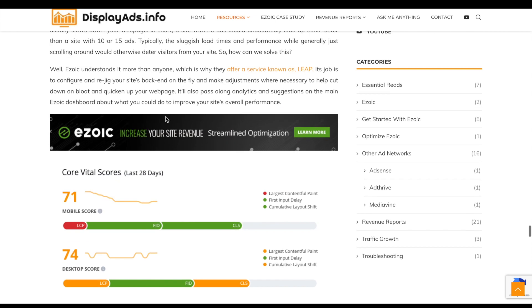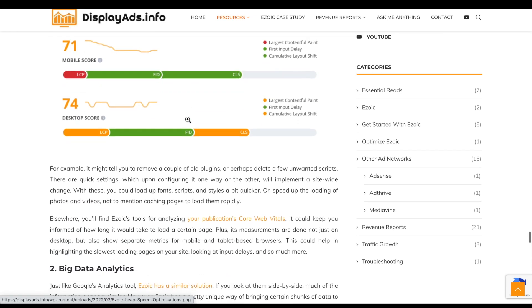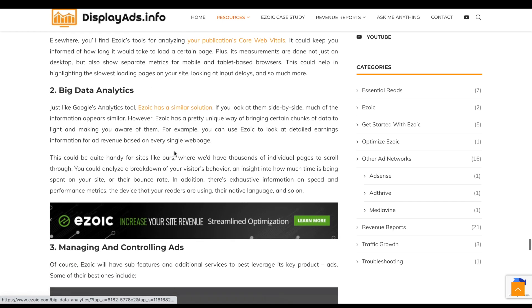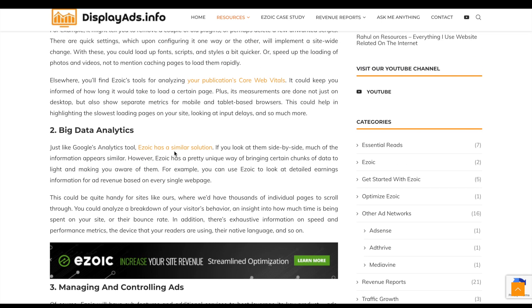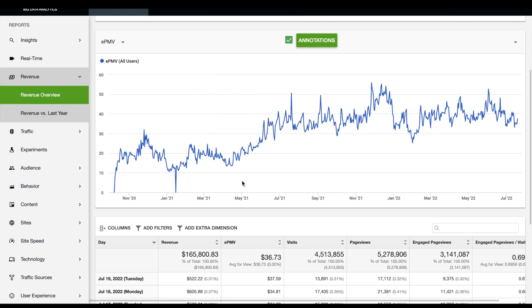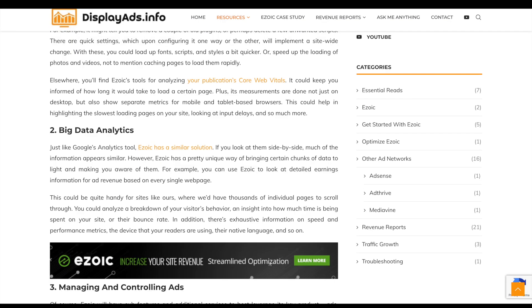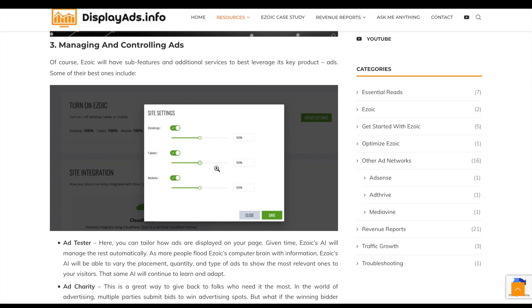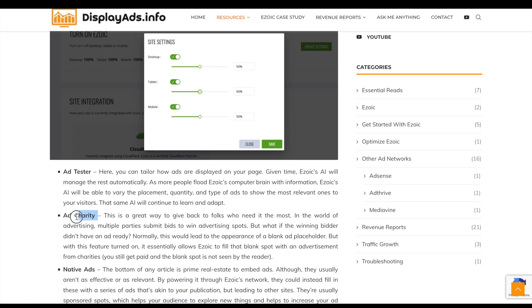There's a speed optimization tool that looks at how to improve your core web vitals. I haven't had great results with it personally — I've got a lot of things turned on and I'm getting some benefits, but I also have complications from running an old theme. Big Data Analytics is basically Ezoic's own version of Google Analytics — there are all different types of data you can look at. It's a very useful tool for having your page views and financial data all in one place, and you can control how many ads show on different devices.